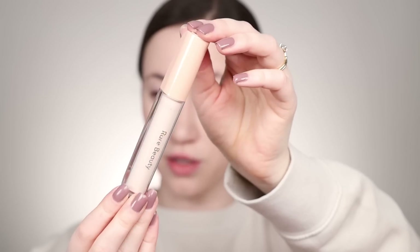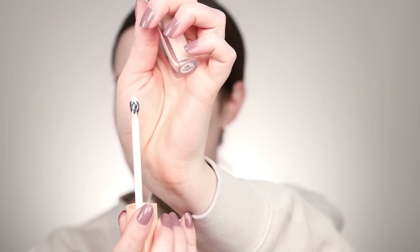Let's dive into the Rare Beauty package — we're going to pick up the correctors. We've got the Positive Light Under Eye Brightener. They sent me the shade Light. This is supposed to be used underneath concealer. It's a weightless brightening liquid formula that illuminates and refreshes the under eye area with a natural luminous finish. I'm not sure how I feel about the packaging because I don't love metal on my face — I just get the heebie-jeebies.